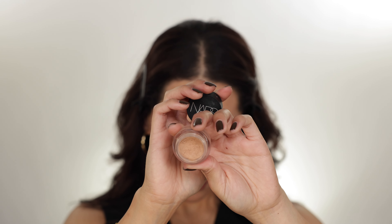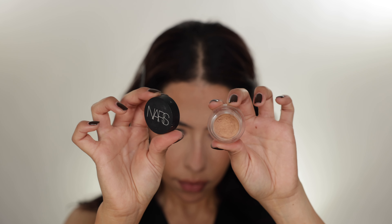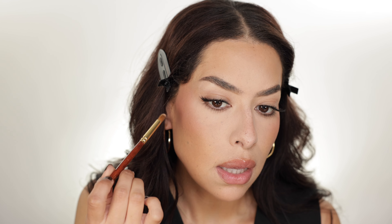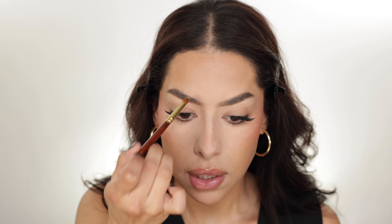I'm going in with my NARS Soft Matte Complete Concealer in the shade Medium to Ginger, and I'm using another Bisotto brush that you can pick up on the Fude Bobo website. I like this brush for spot concealing — sometimes that melasma still ends up peeking out after I've powdered and manipulated it with the brush, so I like to use a little pinpoint concealing brush to just hide any imperfections after I'm done setting with powder. If you're looking for a good concealer brush for this step, I highly recommend this one. I'm just going back in with no additional product and blending that right in.